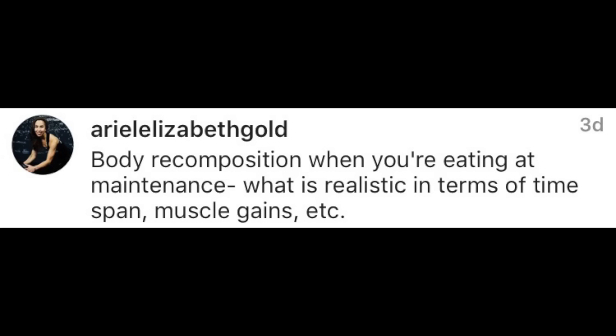He just came out with the Android version, so now you can use My Macros Plus on both iPhone and Android platforms. It's fantastic — it has a barcode scanner, a huge food library, and it allows you to create whatever food frequency you want without suggesting things. It has cool features like saving frequently eaten meals, but mostly it's developed with ease of use in mind by a natural bodybuilder who was tracking macros.